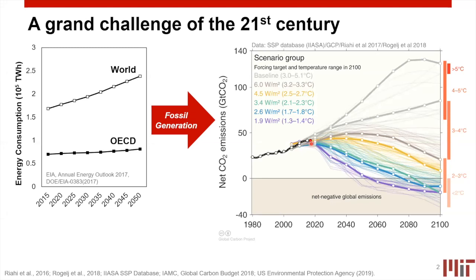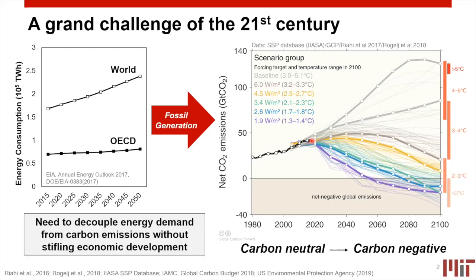In order to prevent some of the worst aspects of climate change, we need to start thinking about becoming carbon neutral fairly quickly and ultimately becoming carbon negative within this century. But an even bigger challenge is that this has to be done on a global scale — much larger than almost anything we've ever had to do before. Solutions have to be considered in a way that does not stifle economic development. We need to decouple energy demand from carbon emissions without reducing quality of life around the world.